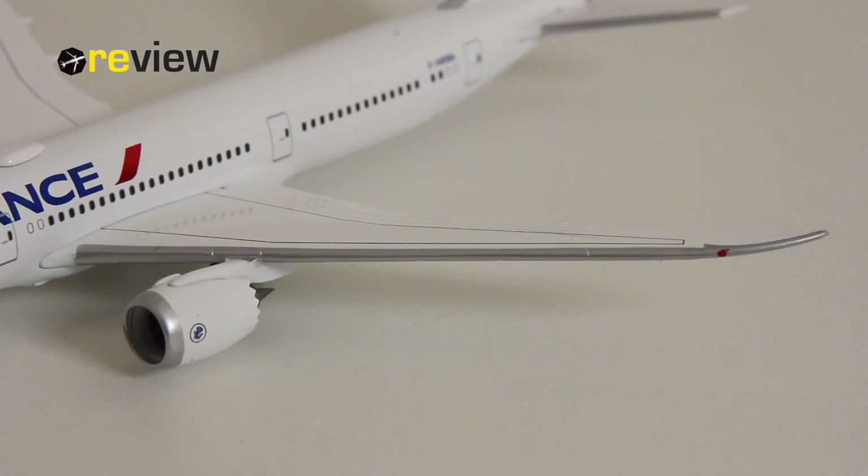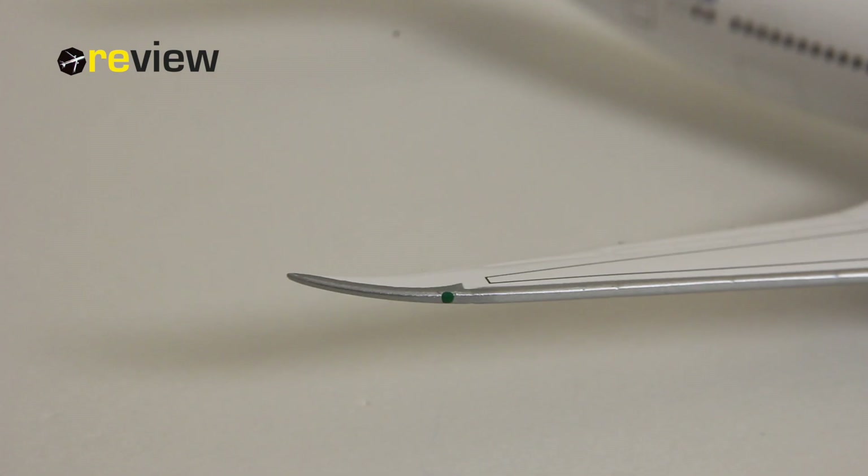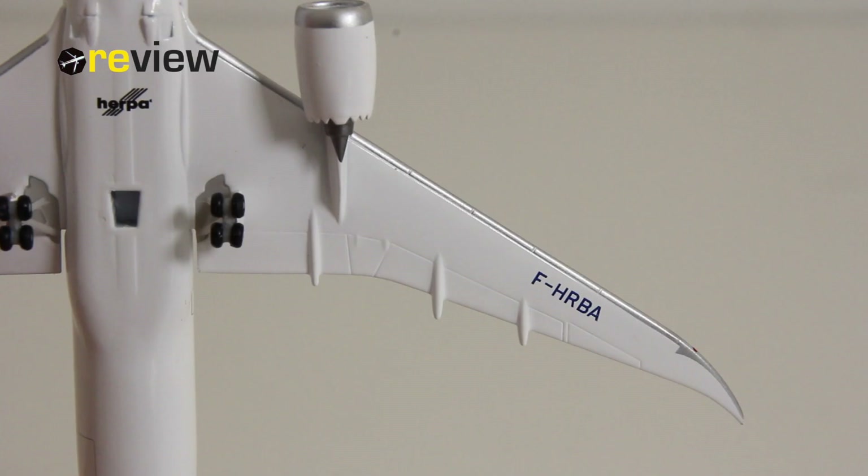One of my personal favorite details on the Dreamliner are the wings, and they are certainly not letting me down on this 1 to 500 scale model from HEPA. If you look at the top side of the wings, we can see a lot of nice details — all the different flaps, slats and spoilers are nicely carved out, and we also have the lines marking where to walk on the wing. The underside of the wings is also pretty decent, with the flaps, slats and spoilers, and the full registration code of the aircraft.